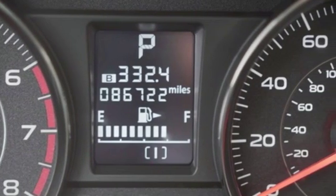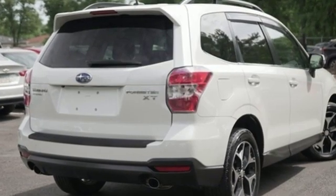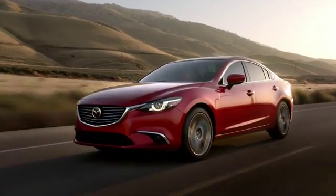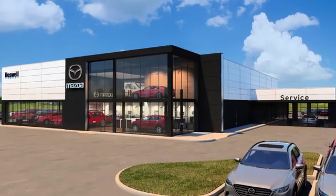Vehicles that are easy to love for a long time. Subaru — you need to drive it to believe it. See it for yourself today. For your cure for the common commute, visit today.